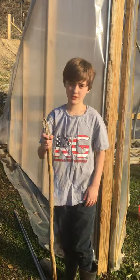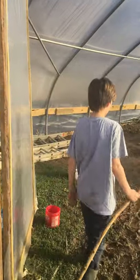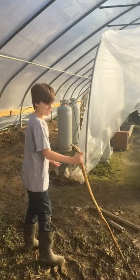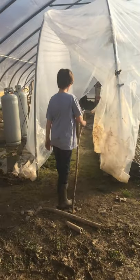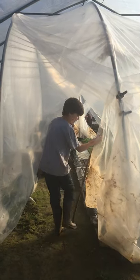This is Elmer from J&J Farms and we would like to do another greenhouse update. Since it's spring, it feels like spring today, and it's a lot warmer so we have to air out the greenhouse.